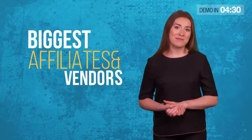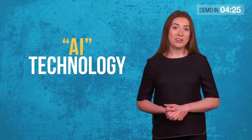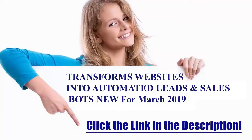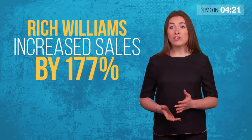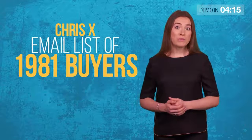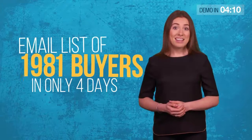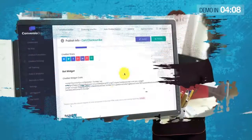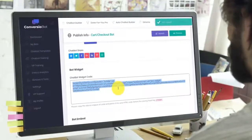Some of the biggest affiliates and vendors on JVZoo and ClickBank already use this revolutionary AI technology. Like Rich Williams, who increased his sales by 177% in just 2 days. Or Chris X, who built a new email list of 1,981 buyers in only 4 days. And today, you can start doing the same by copy and pasting one line of automated bot code to any website or blog.